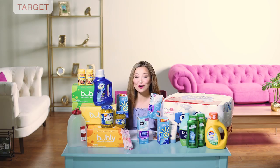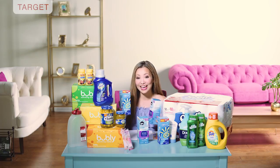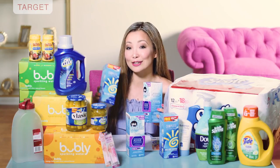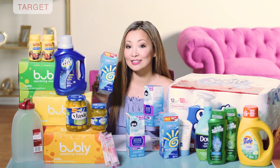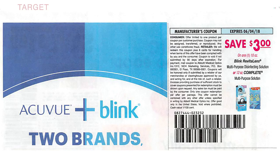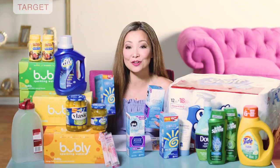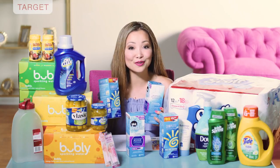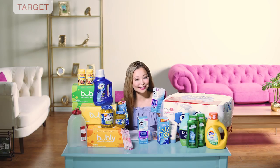Next we have two contact solution deals. The first is the Complete Contact Solution — you can get this for $1.39 per bottle; they are normally around $7. They are on sale this week for buy two, get a $5 Target gift card. The Complete Solution is cheaper at $6.89. Pick up two and use two of the $3 off insert coupons from SmartSource 4/29. You leave the store paying $7.78 plus tax, then get back the $5 gift card, making the final price $2.78 for both or $1.39 each.